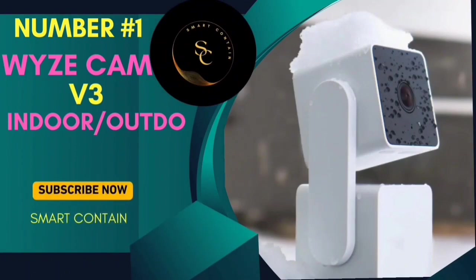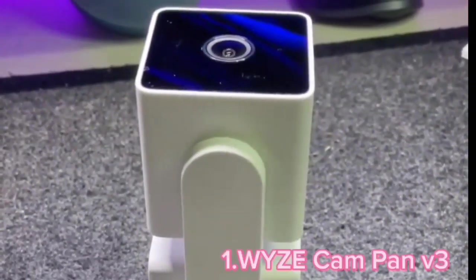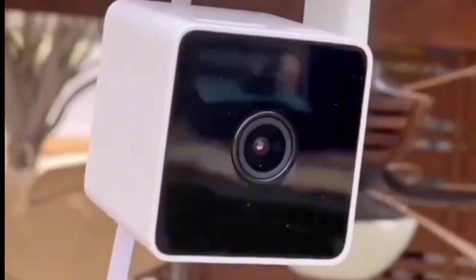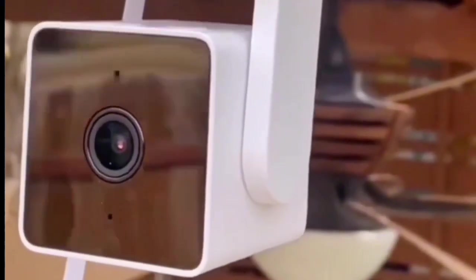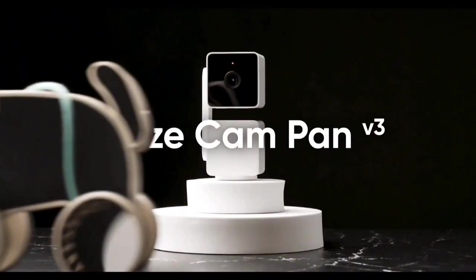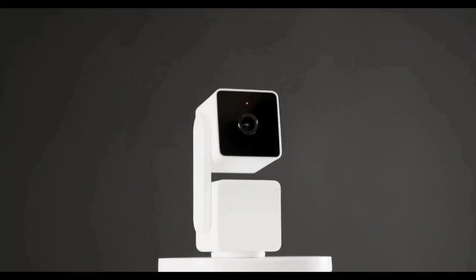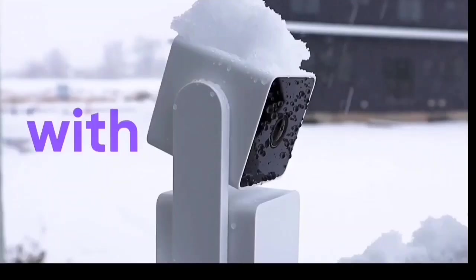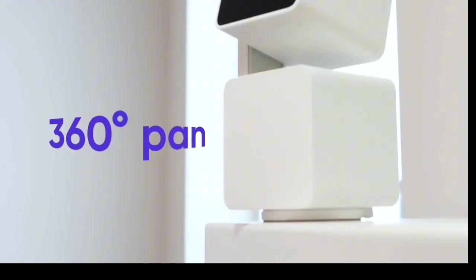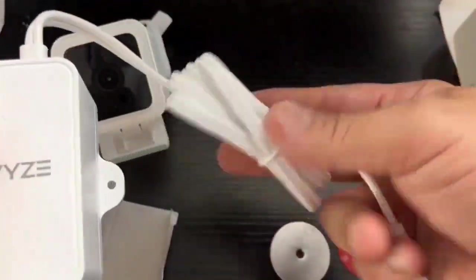Number 1: Wyze Cam Pan V3 Indoor-Outdoor. Today we're diving into the world of smart home security with an impressive device, the Wyze Cam Pan V3. This indoor-outdoor IP65-rated camera brings a slew of features to the table, making it an excellent choice for keeping an eye on your loved ones and your space. With an IP65 rating, this camera is built tough for both indoor and outdoor use. Rain or shine, it's got you covered. Just keep in mind, for outdoor use you'll need the Wyze Outdoor Power Adapter V2, sold separately.